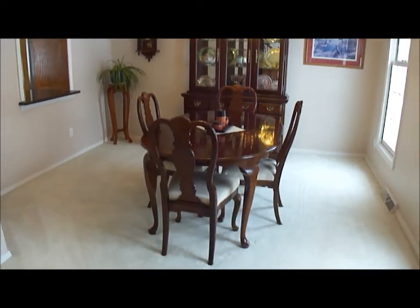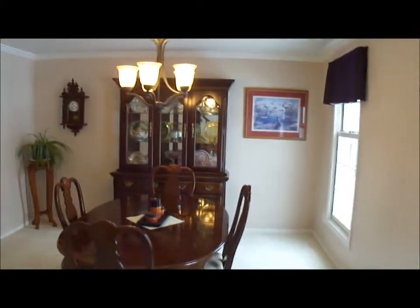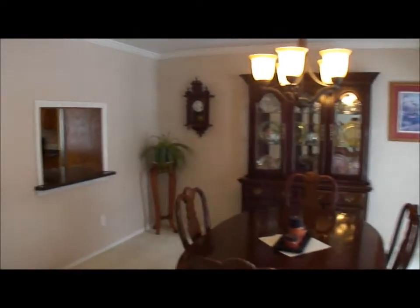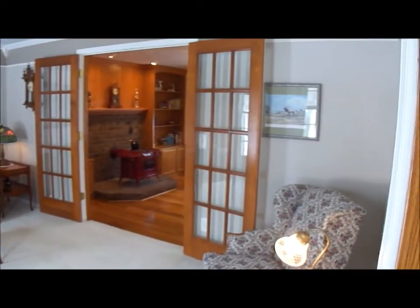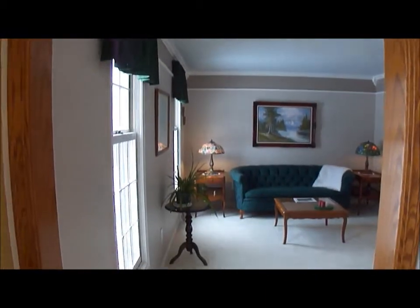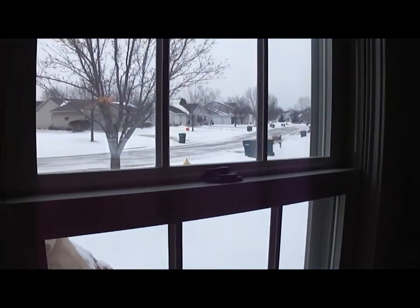To the right is the formal dining room, which could be used as a kids' playroom, an office, or whatever you'd like. There's a window that looks into the kitchen with a granite countertop at that window. To the left is the formal living room with French doors, and a door could easily be added to that opening to create an office as well. These windows overlook the front yard.